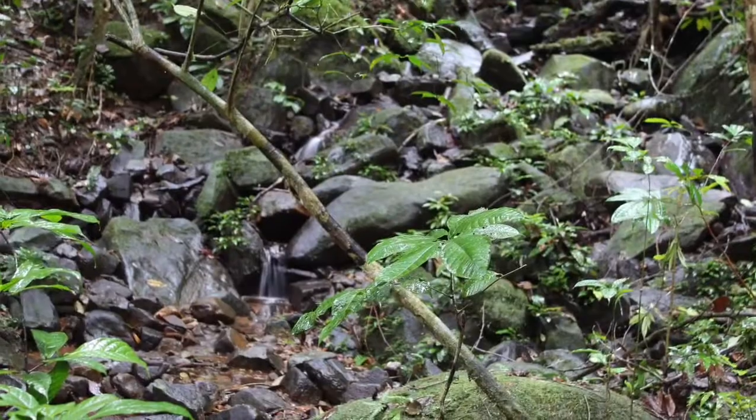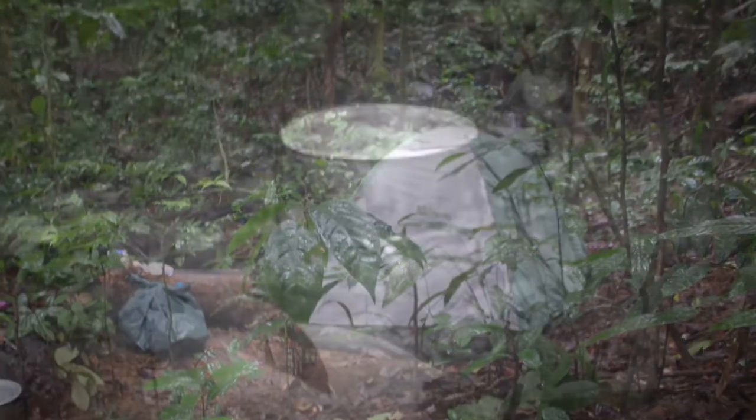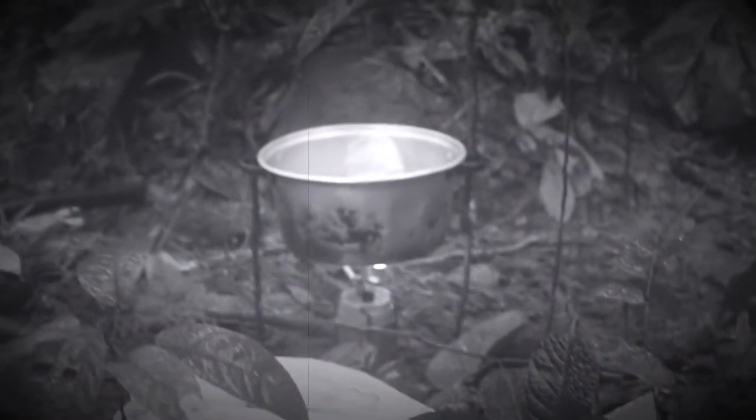The place we had to get to was a long distance — a long way to walk — so we had to spend the night. We camped along the path and headed back the next day.